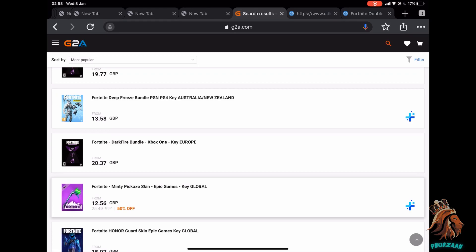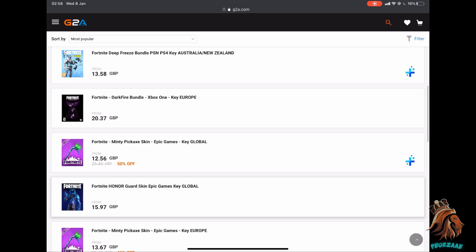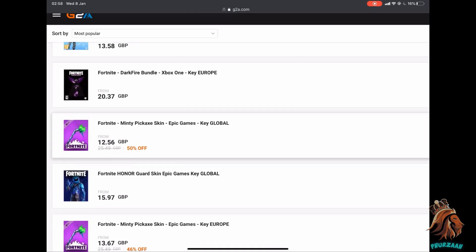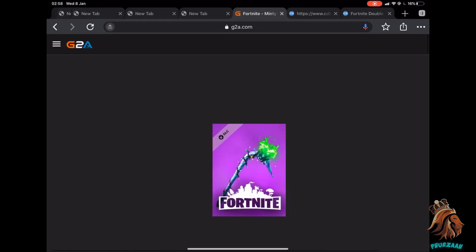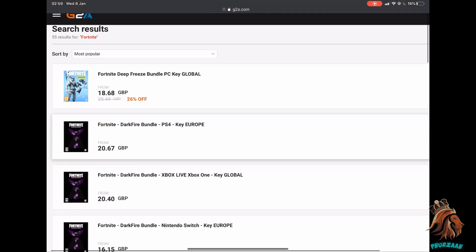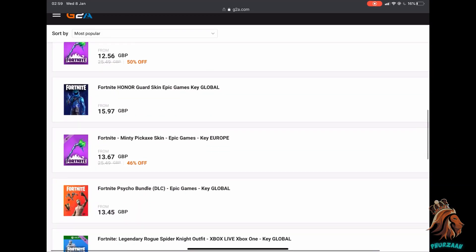Similar to CD Keys, they have the Deep Freeze bundle, the Dark Fire bundle, and a few different keys. What's different about this website is that it sells separate keys for specific countries — it does this a lot more and for a lot more countries. You can actually buy the Minty Axe as a bundle on here, which I didn't even know was possible.